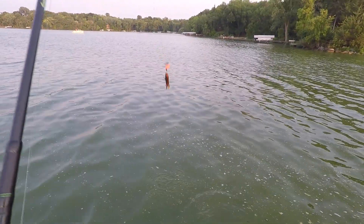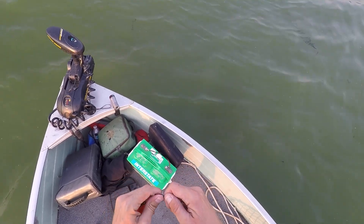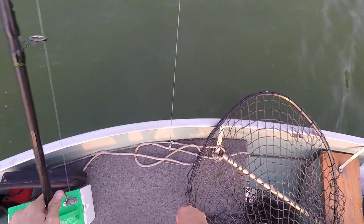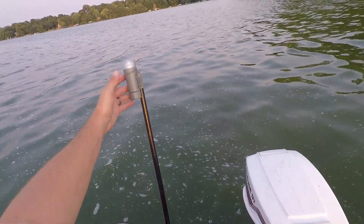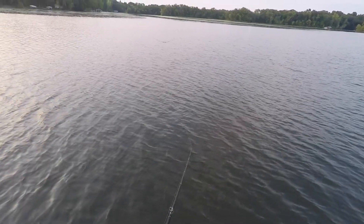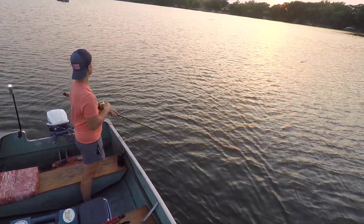Alright, time to go to the buzzer beater spot. What the heck, something's gonna happen — you just have to believe. Man, that was a big fish that jumped over there off to your left there.